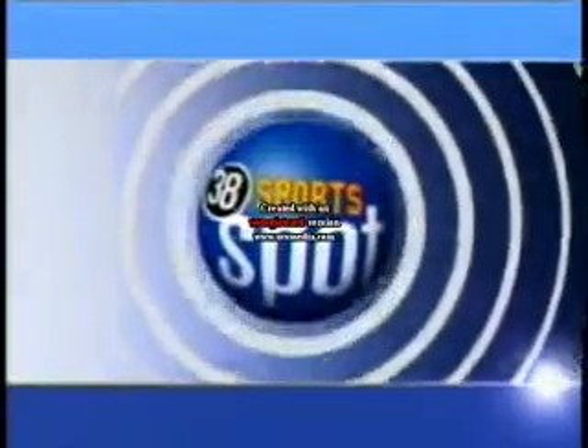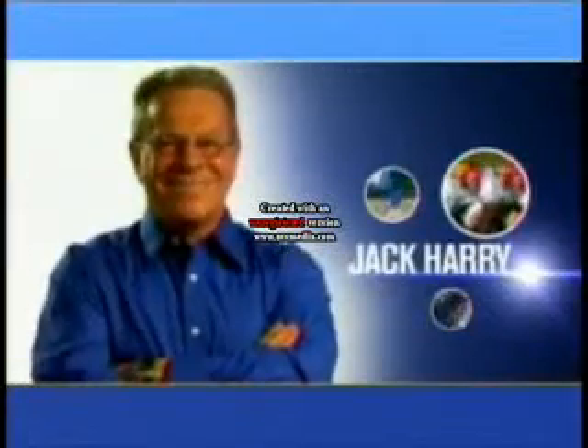Can't get enough sports? Neither can we. This is TV for the serious sports junkie — the 38 Sports Spot. Here's Jack Harry.